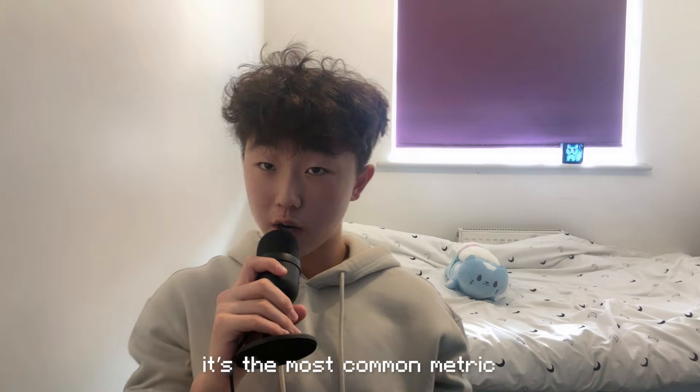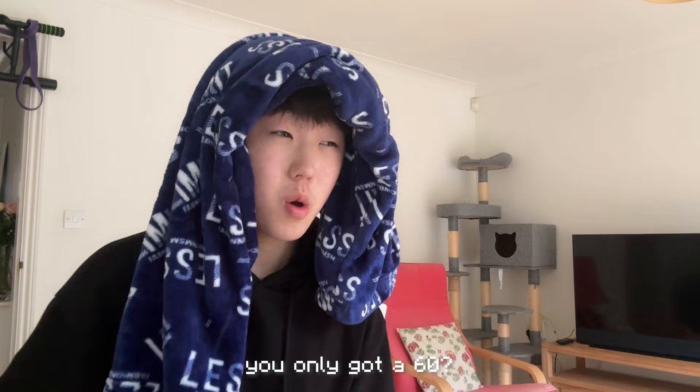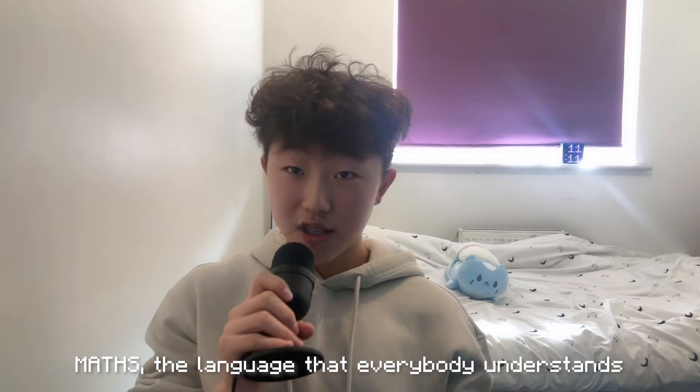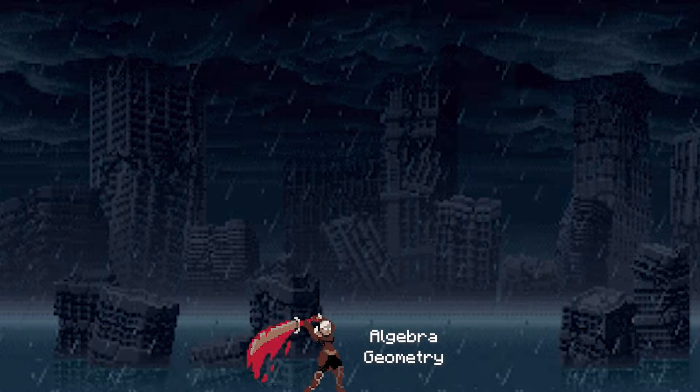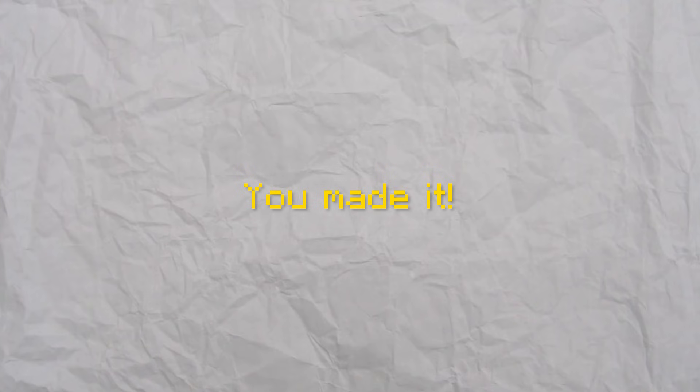You'll probably relate. It's the most common metric to measure your intelligence. Hey, what'd you get in the maths test? You only got a 60? Bro, you're dumb as f**k. Maths, the language that everybody understands — there's only one answer, and if you venture through the obstacles a problem throws at you, you'll end up at the right place and get the correct answer. You made it.